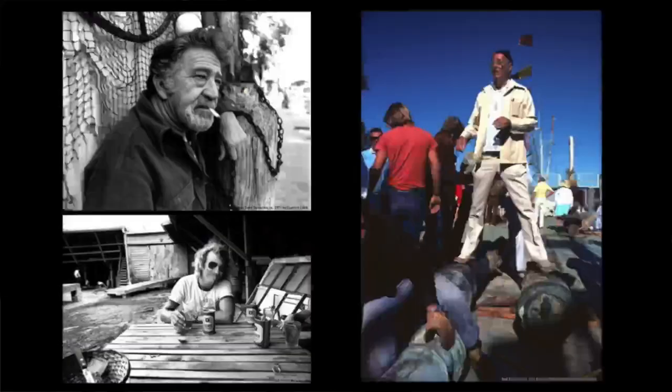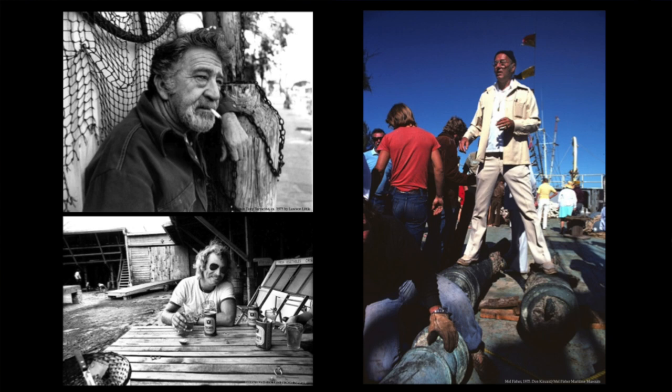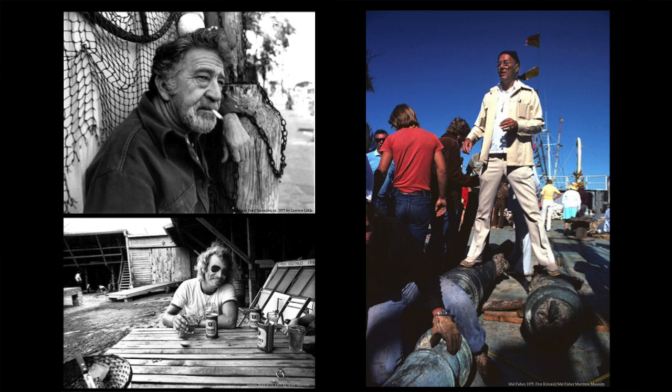There was a mindset you start seeing evolve probably in the 1970s and certainly by the 1980s, that Key West is this place for people who don't fit into typical American life. These three guys probably personified it as well as anybody: Captain Tony, Jimmy Buffett, and Mel Fisher — all people who sort of lived on the fringes of life. I don't think any of us should ever underestimate the effect that the song Margaritaville has had on our community.